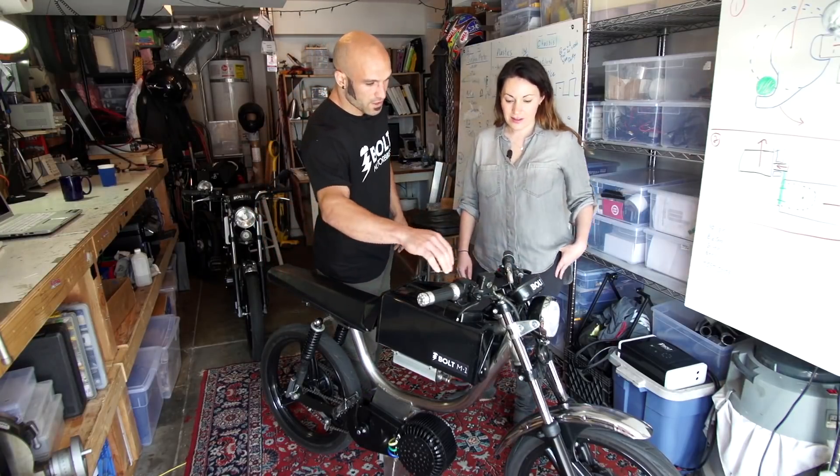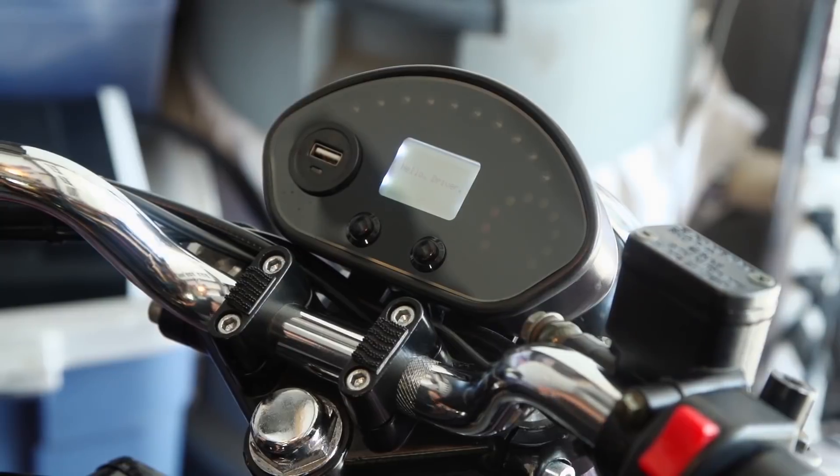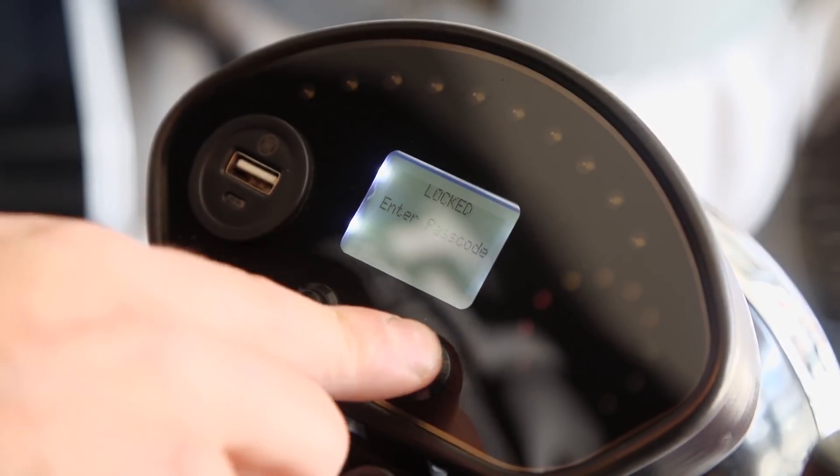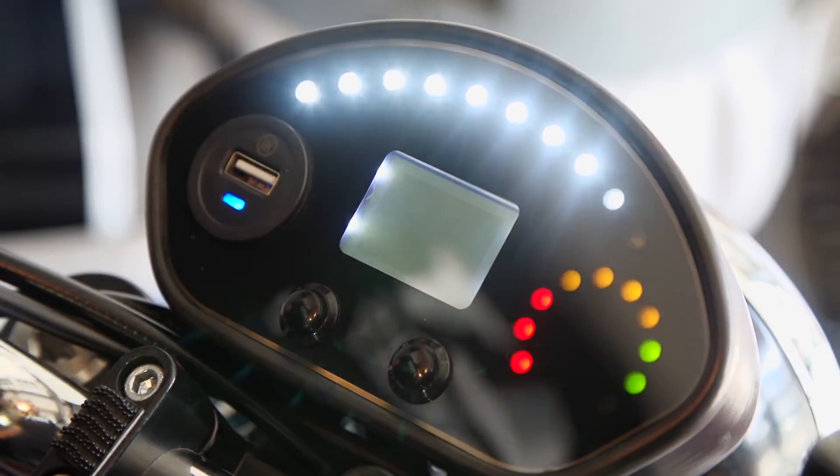So we wake the bike up. It's very similar to motorcycle controls. You have your master kill switch and you wake it up. You're prompted to enter your password. These bikes are Bluetooth enabled. So you walk up to the bike with your phone, you press go, and it greets you.